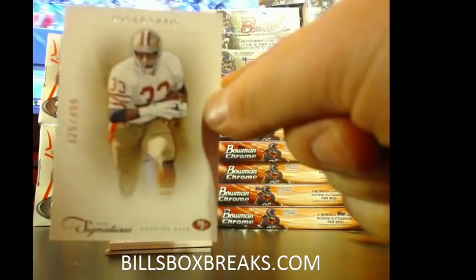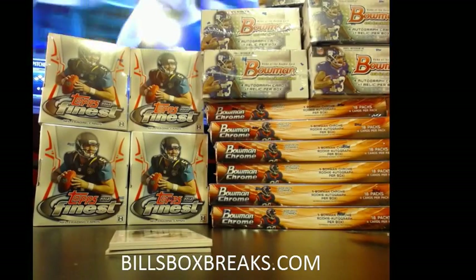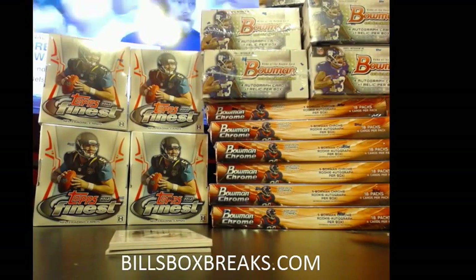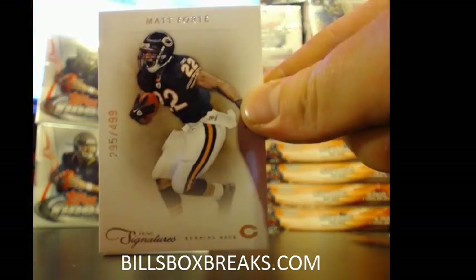Alright, here we go. First one for the 49ers: Roger Craig, out of $4.99. Second card: Matt Forte, out of $4.99 for the Bears.